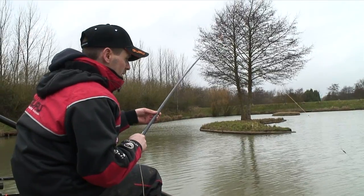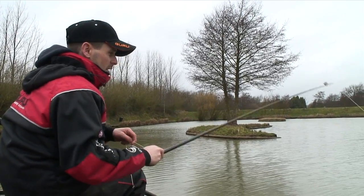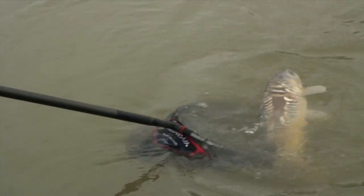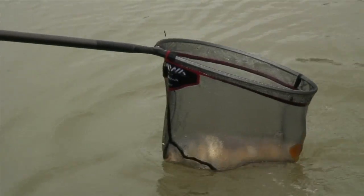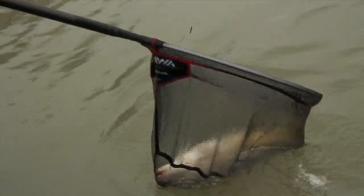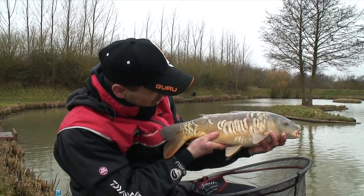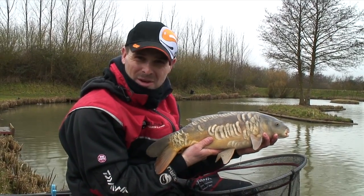There's no rush. It's not like the summer where you're bagging loads and loads of carp. In the winter you need to make every one count. Well there you go — beautiful mirror, about 5lb. First one of the day.